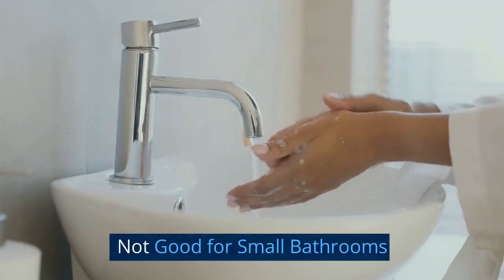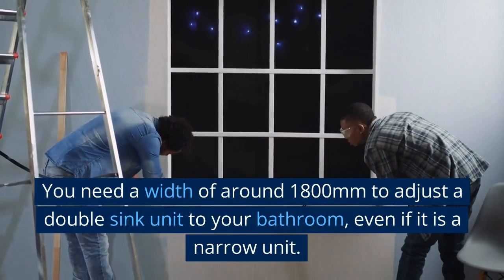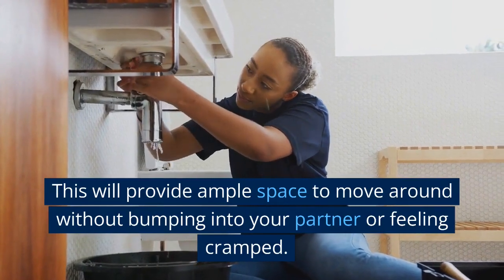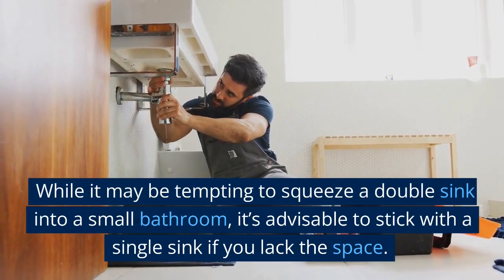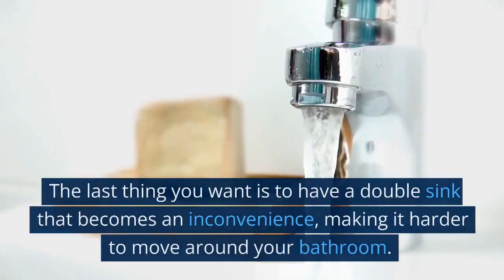Not Good for Small Bathrooms. You need a width of around 1,800mm to adjust a double sink unit to your bathroom, even if it is a narrow unit. This will provide ample space to move around without bumping into your partner or feeling cramped. While it may be tempting to squeeze a double sink into a small bathroom, it's advisable to stick with a single sink if you lack the space. The last thing you want is to have a double sink that becomes an inconvenience, making it harder to move around your bathroom.